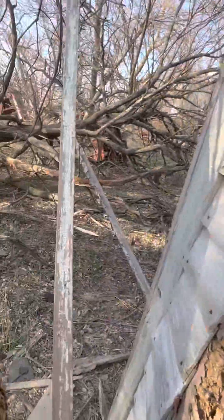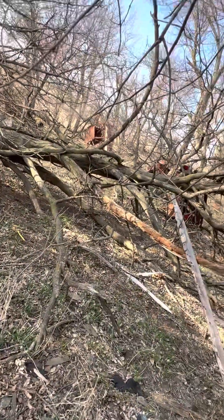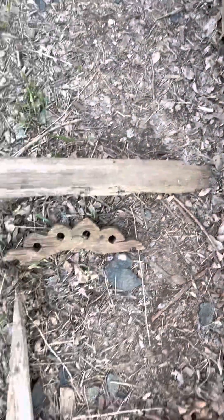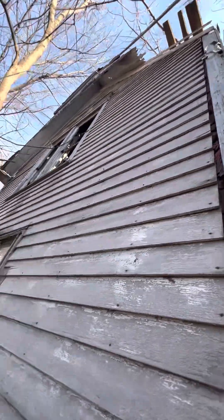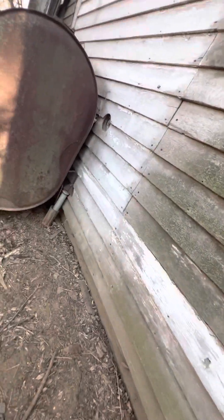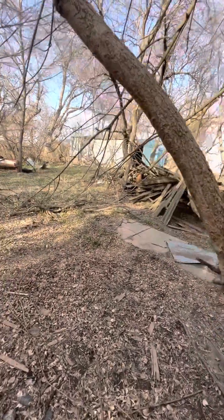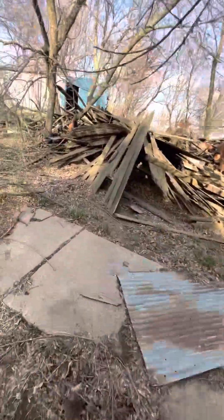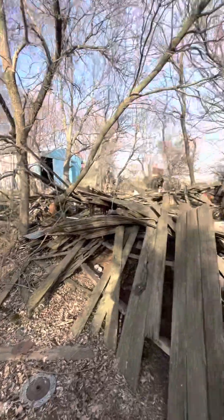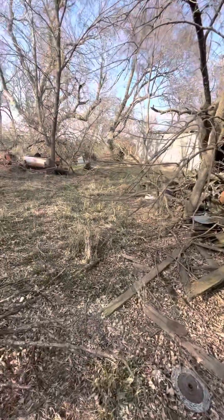Oh my God, it smells so bad. Raccoon poop stinks, horrible. Look at this part of the little gable — how cool is that? So pretty. I haven't made an explorer video in so long — probably like six months. But I've been so busy. I work full-time plus, I'm going to school full-time, and boy, let me tell you, it's whooping my butt.